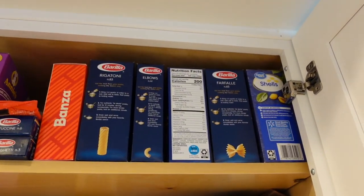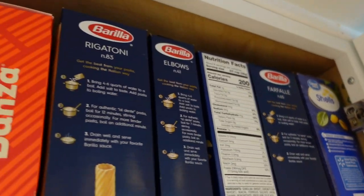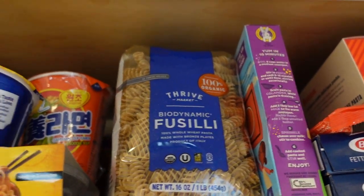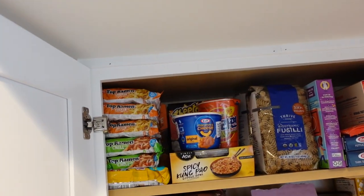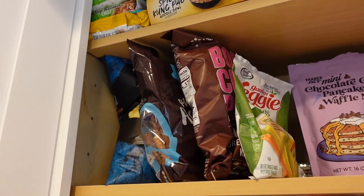We have all of my pastas — just pasta box, pasta box, some Annie's Mac, more pasta. Then over here I have all my ramen and mac and cheeses, with some more mac and cheeses back there. And then down here I have some unopened bags of chips.